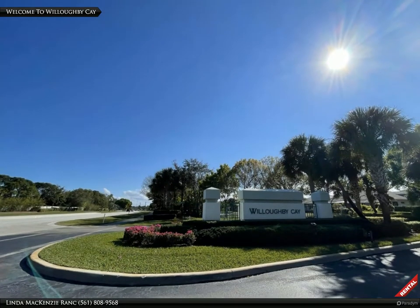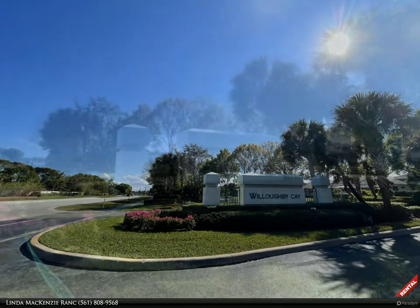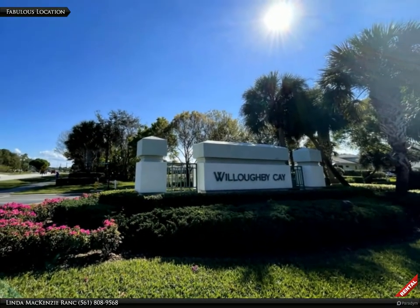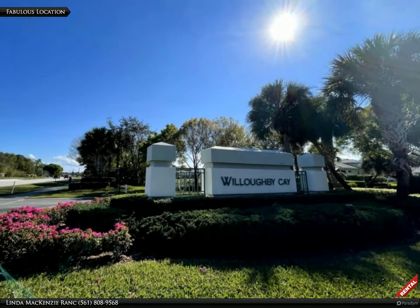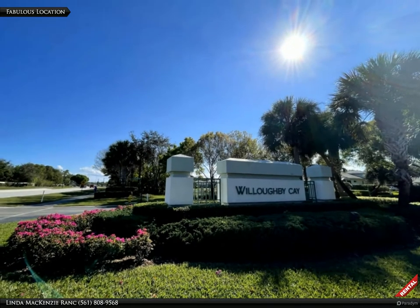Welcome to the Willoughby Cay Community, located close to fabulous restaurants, lots of shopping, access to highways, golf courses, and of course, Florida's sandy beaches.